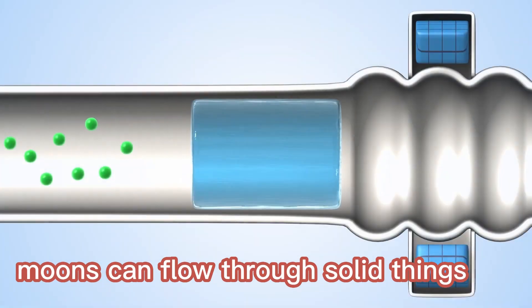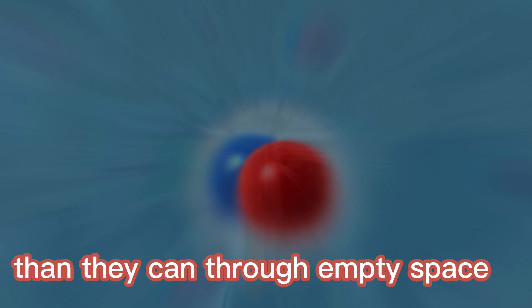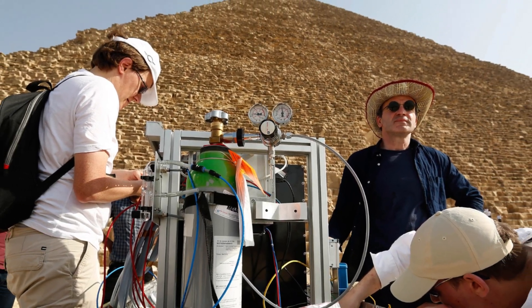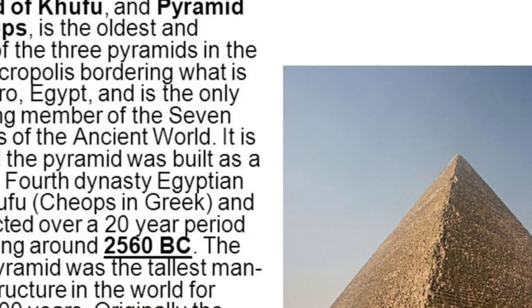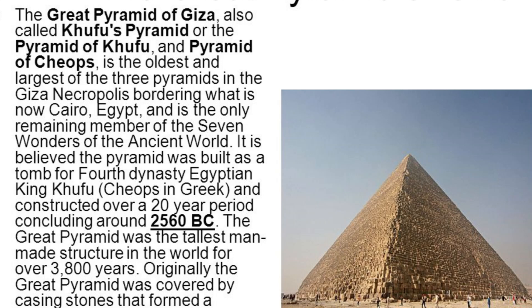Importantly, muons can flow through solid objects far more slowly than they can through empty space. Therefore, scientists may map out what is solid and what is an empty void inside a building by placing a number of muon detectors at various angles and positions. According to a recent study published in the journal Nature Communications, that is precisely what the researchers accomplished in this case.